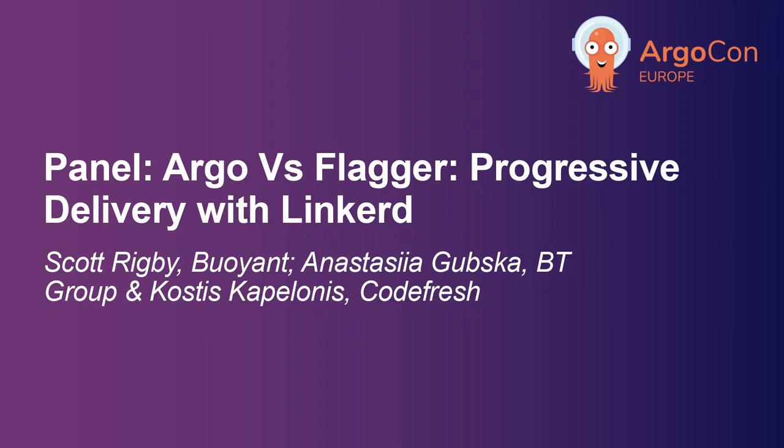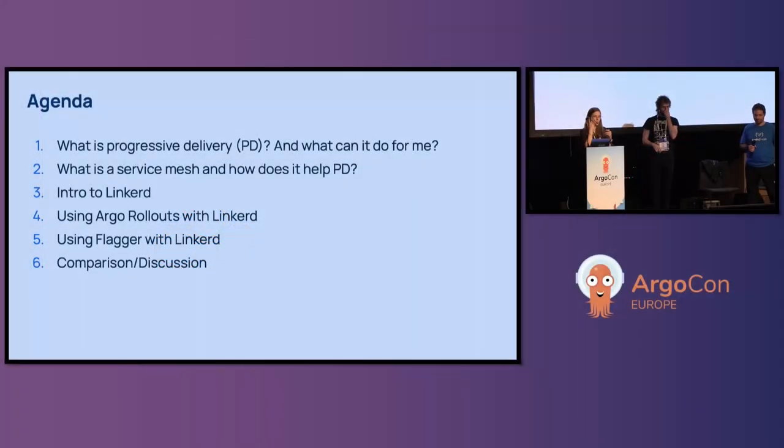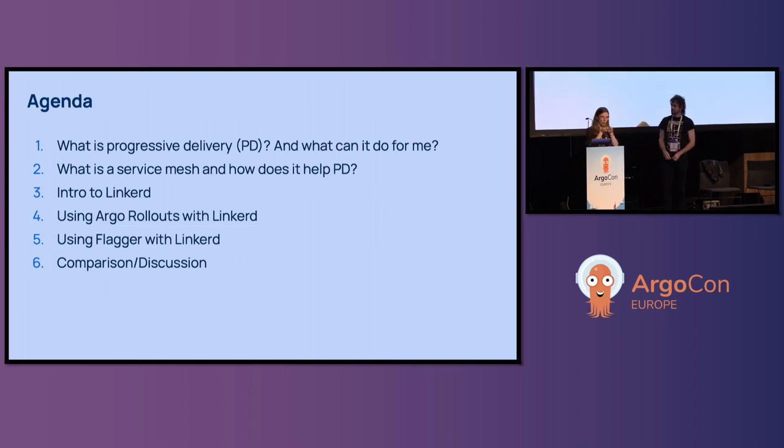Hello, and welcome to this ArgoCon presentation about progressive delivery. In this presentation, we'll first talk about progressive delivery and why it is useful to make sure that everyone understands the basics. Then we'll see how to implement progressive delivery with two popular tools, Argo Rollouts and Flagger, with Linkerd, which is a service mesh that can be used for traffic management.